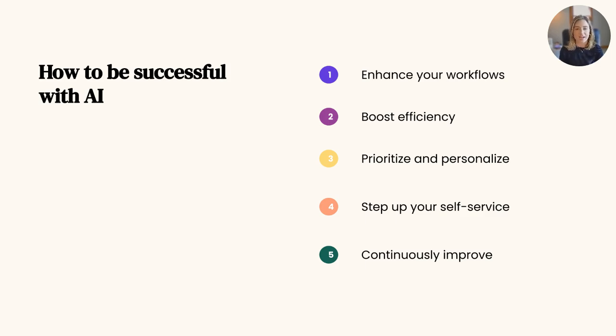Today, we'll cover how to be successful with this exciting new tool and go over a few ways that AI can help you and your team. This will include enhancing your workflows, boosting efficiency, prioritizing and personalizing your requests, stepping up your self-service, and continuously improving your Zendesk.